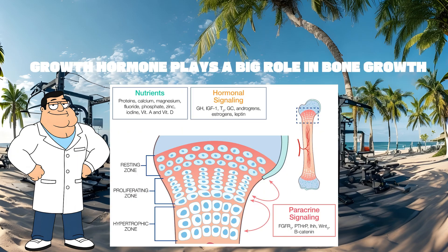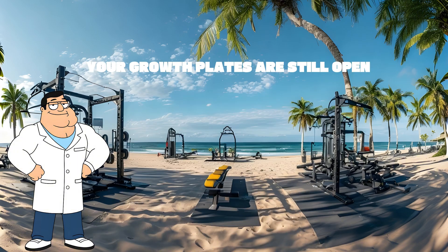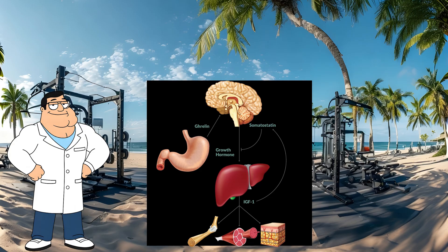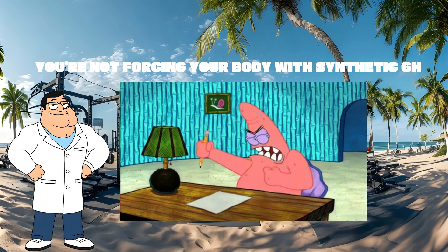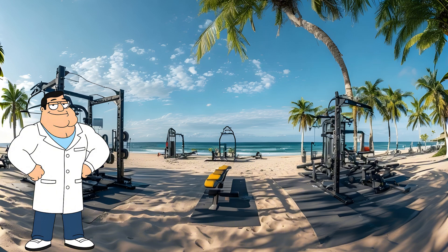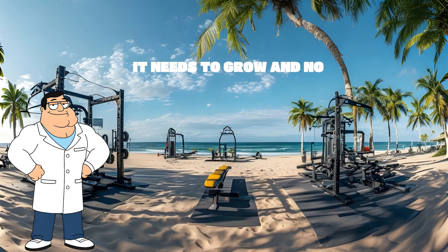Growth hormone plays a big role in bone growth, especially the long bones in your legs. During your teen years, your growth plates are still open. More GH means more IGF-1 production in the liver. IGF-1 drives bone lengthening and density. CJC plus ipamorelin keeps GH pulses natural but more frequent and higher. You're not forcing your body with synthetic GH — you're telling it to make more of its own. Translation: you're giving your body more of the raw material it needs to grow.